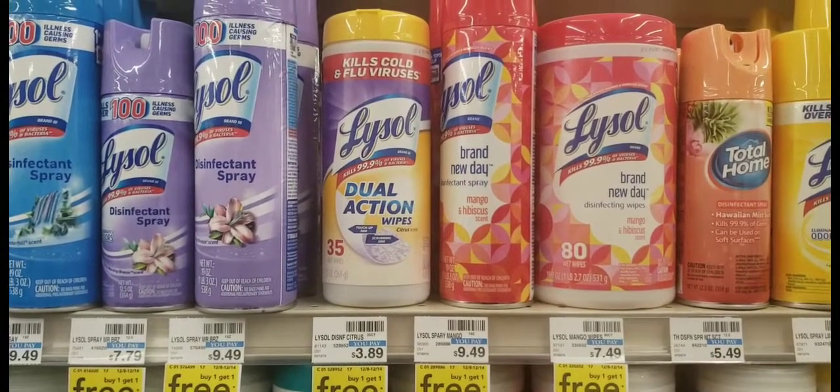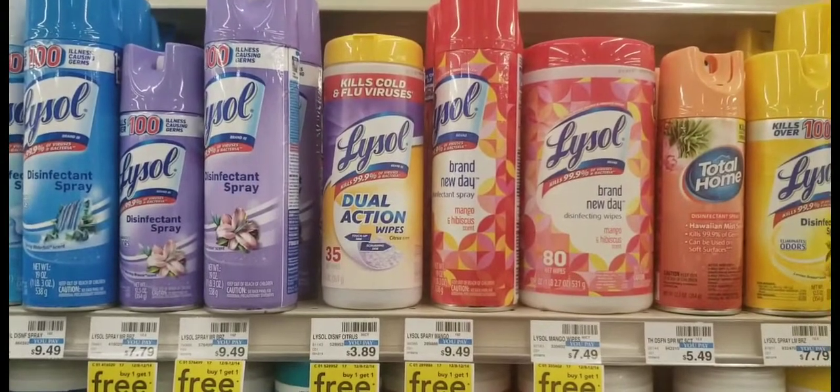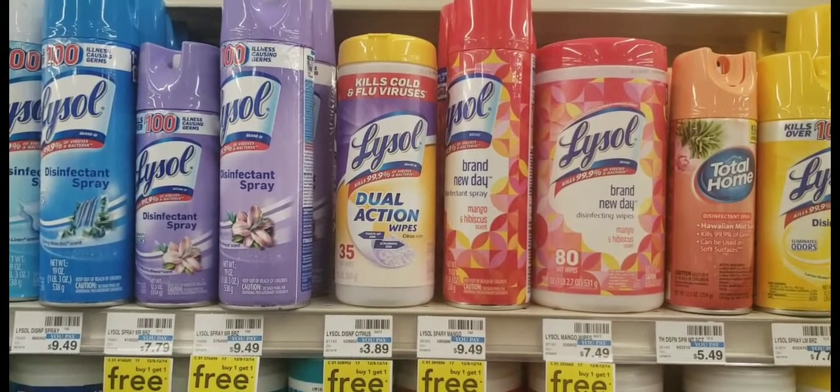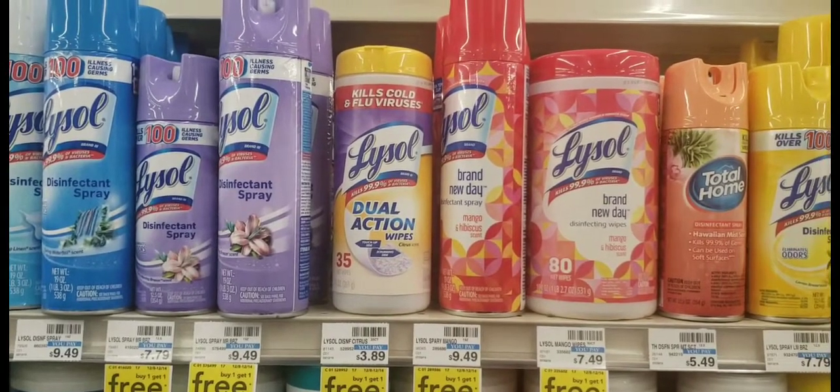I'll be getting two Lysol wipes — they're buy one get one free this week, priced at $3.89. I won't be using the 50-cent off one coupon because I don't have any more available, but there are 50-cent off one coupons out there for this item.